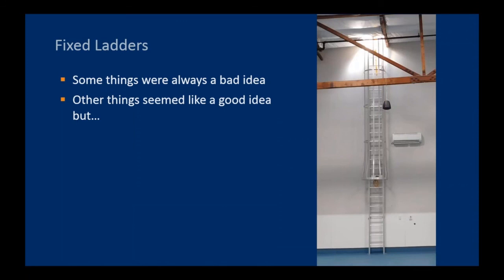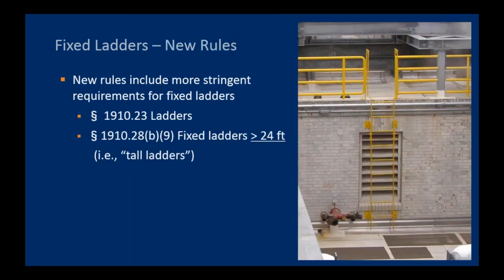While some things were always a bad idea, other things seem like a good idea but may not do what we thought. Cages, for example, tend not to stop falls — they direct the person falling to a specific spot below the ladder, but don't actually stop you from falling. If you fall more than a foot or two, you build up enough speed that you can't stop yourself even if you throw out your arms.